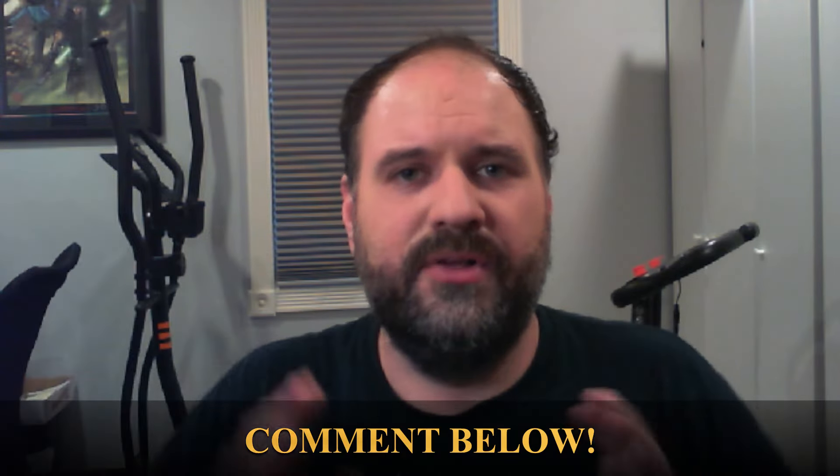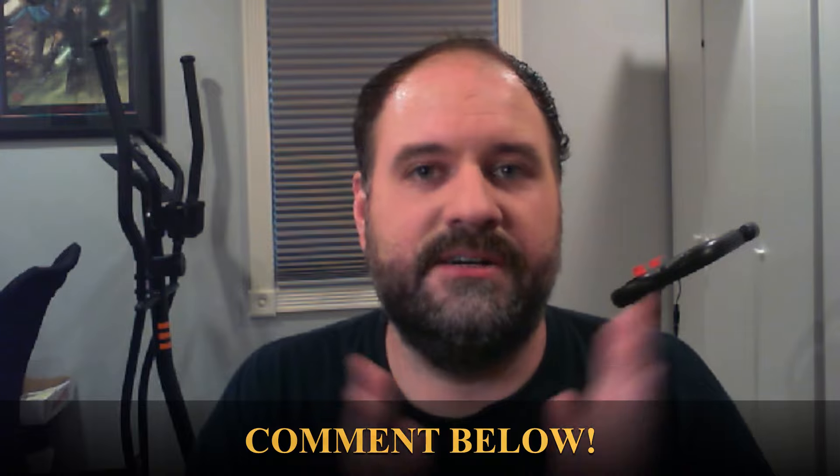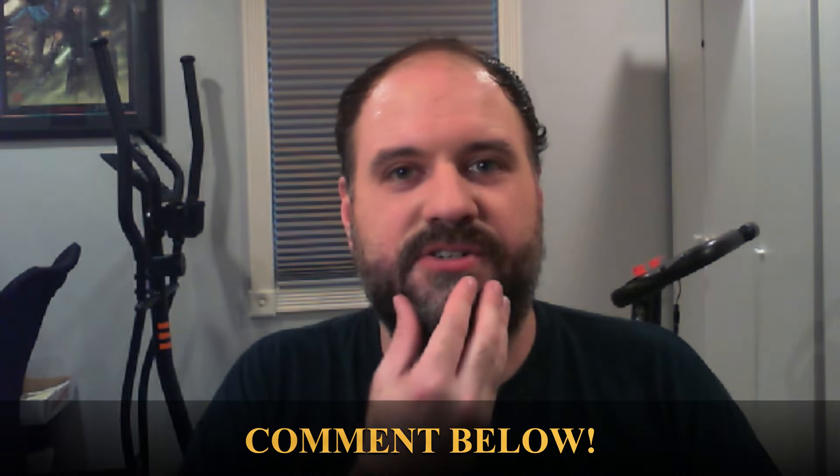If there's anything in this video that doesn't relate to you and your players, just write a comment below with your situation and I'll try and address it in a future FAQ video.